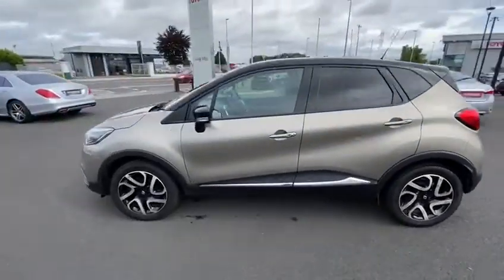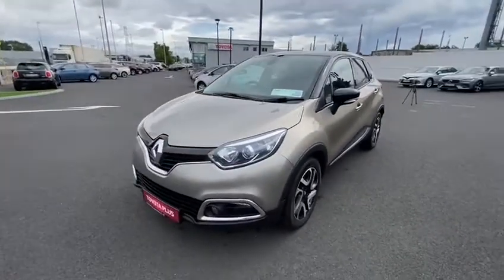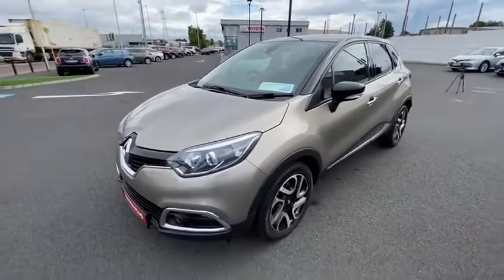This car is in immaculate condition throughout, comes fully serviced with a one-year warranty. For more information on this car, please contact us at our showroom on the Long Mile Road.